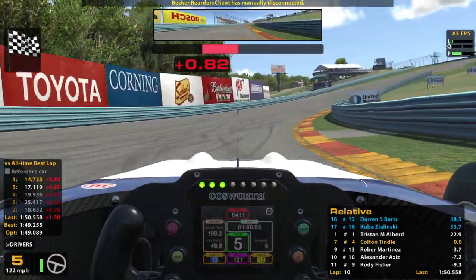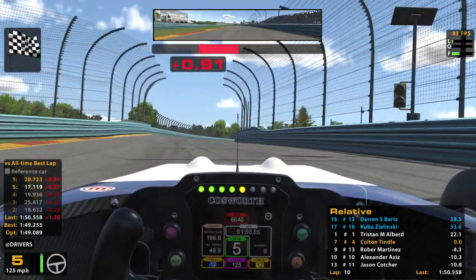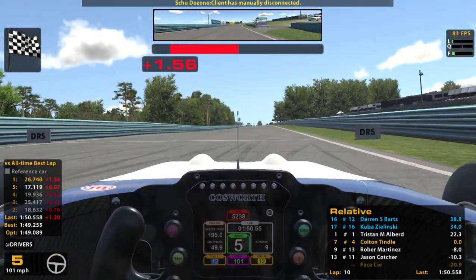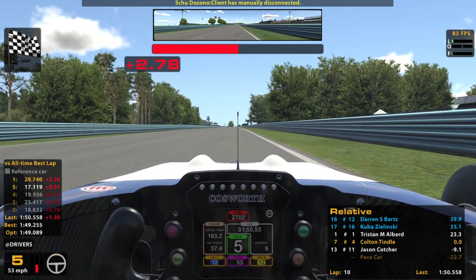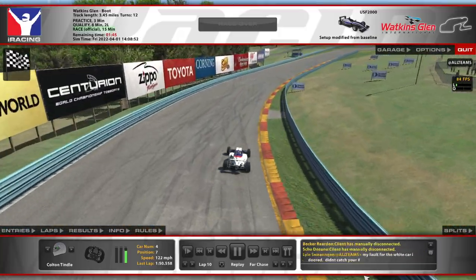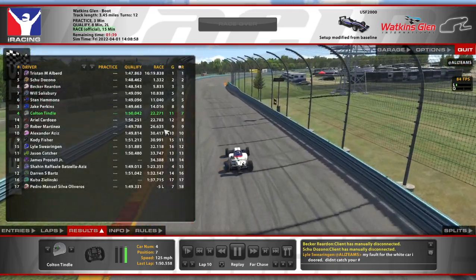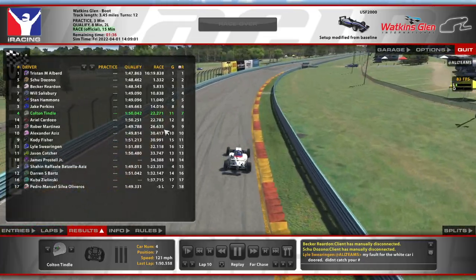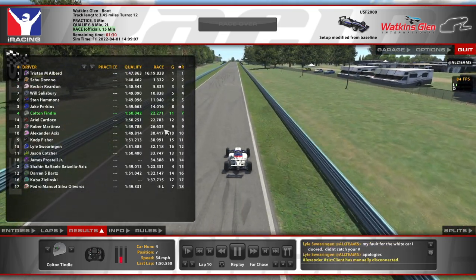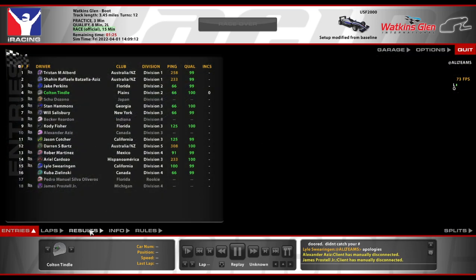Seventh place. A little more realistic for my experience level. I think I got third last time, which was so much better than I should have been doing for my skill level. It was a great race with the 14 — I hope he feels like I raced him respectfully. I questioned the chicane move there with not very many laps left, but we survived. I did what I needed to do. I said I wanted to finish better than where I started, and that's what we did. Passed some people, got some great experience, and had a fun run at Watkins Glen. Zero incidents, so that's feeling good.